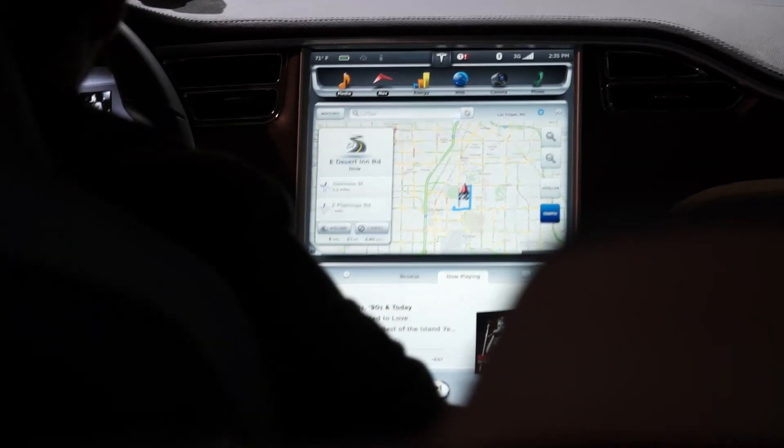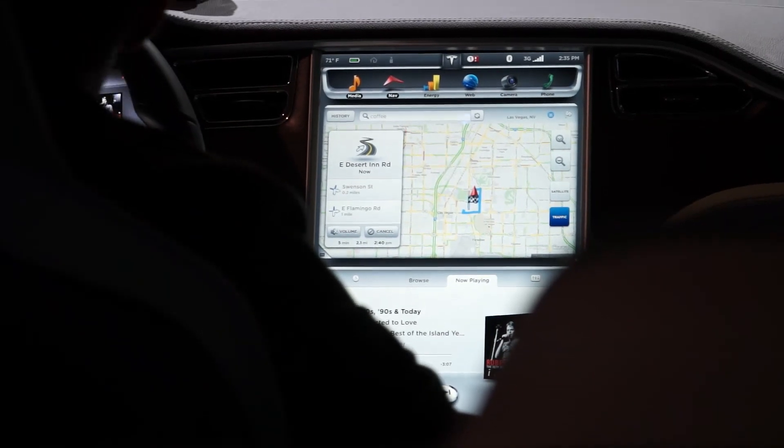It's a connected car as well, so the car can receive over-the-air software updates, but also do navigation searches and get streamed data from Google satellite imagery.